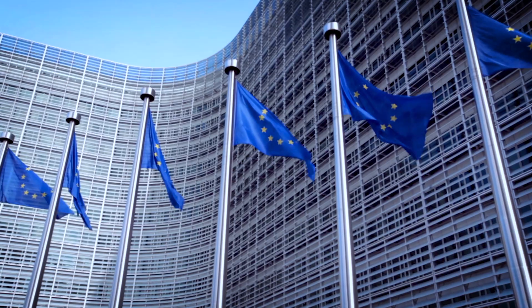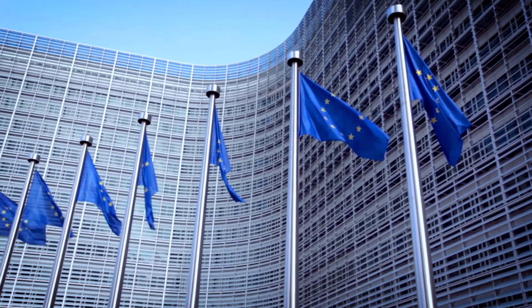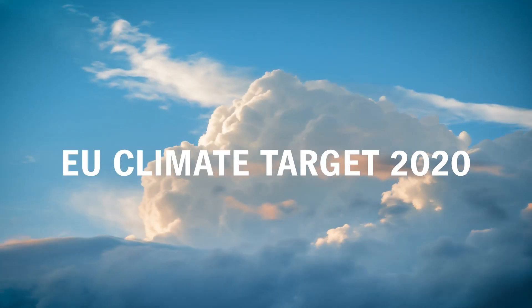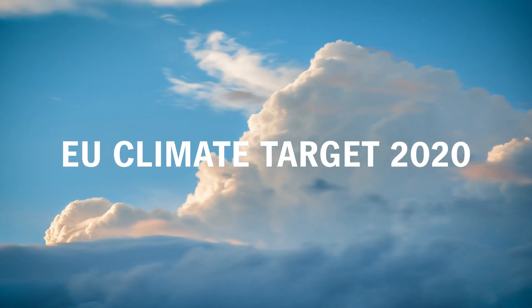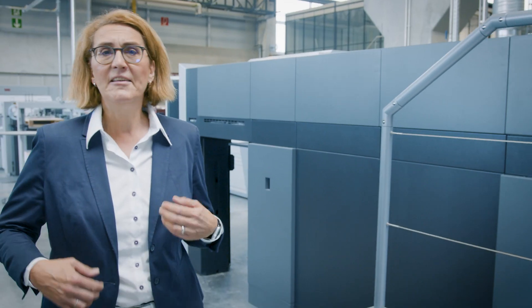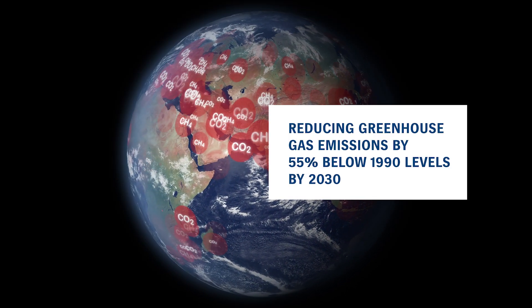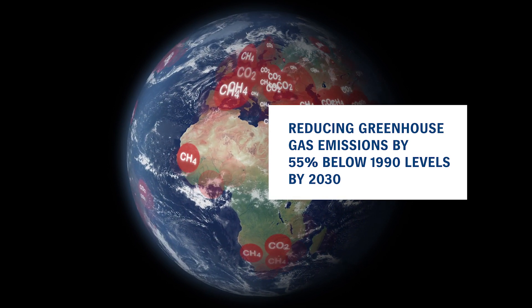Climate change is the most important topic these days. The European Union has significantly stepped up its climate targets at a special summit in December 2020. The aim is for greenhouse gas emissions to be 55% below 1990 levels by 2030.